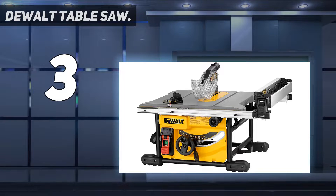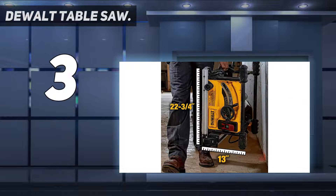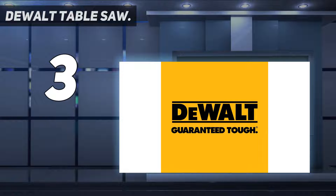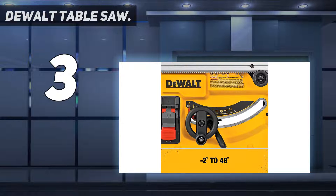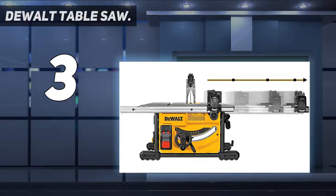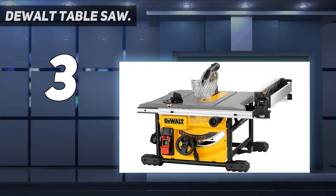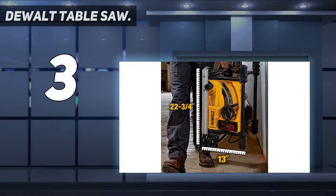At number 3: the DEWALT Table Saw. This 8-and-a-quarter inch job site table saw is basically the more compact version of the DWE7491RS. This saw has a 24.5-inch rip fence capacity and doesn't weigh a lot at only 54 pounds. The DEWALT DWE7485 portable table saw has a strong 15-amp motor and can cut through materials at 5,800 RPM. It also comes with DEWALT's rack and pinion telescoping structure to ensure even greater precision and to make fast, easy rip fence adjustments while working. With its 15-amp motor, this provides the capacity to rip 4x8 sheets of plywood.